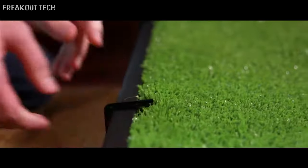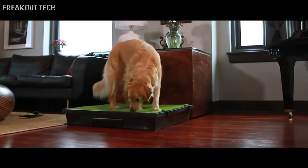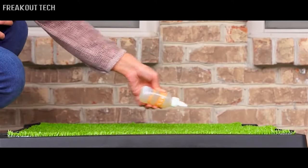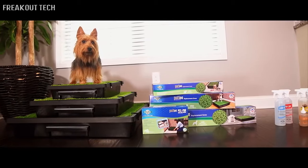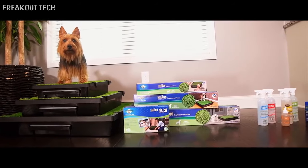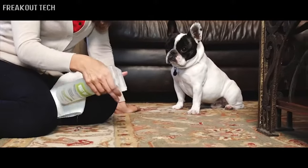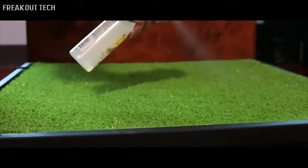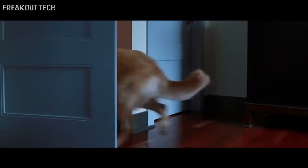To hold the grass mat in place, attach the grass clips to the sides of the Pet Loo. Most dogs adjust quickly to the Pet Loo, but if they need any help, our unique attractant Skip to My Loo is a great training tool. The Pet Loo is available in three convenient sizes, and a full line of replacement grass mats, Pea Pod packs, and enzyme cleaners are available for a complete solution.